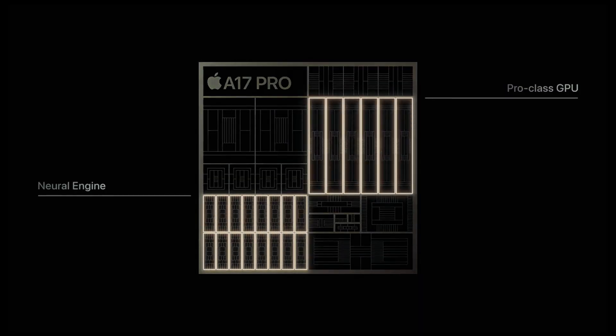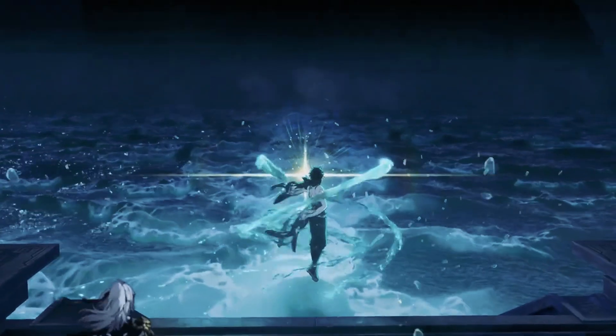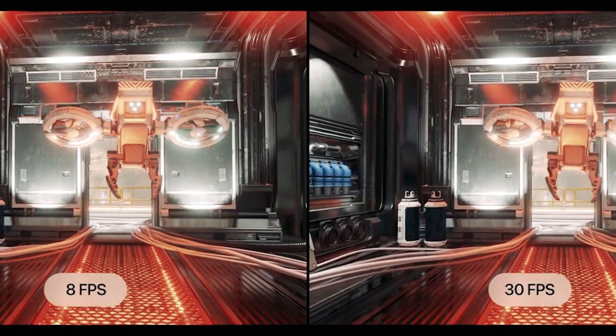As expected, Apple didn't disappoint with the inclusion of faster Apple Silicon in the Pro and Pro Max models. These new models boast the A17 Pro chip under their hoods, promising enhanced performance and efficiency. Apple's dedication to pushing the boundaries of mobile technology is evident in these incremental yet essential upgrades.